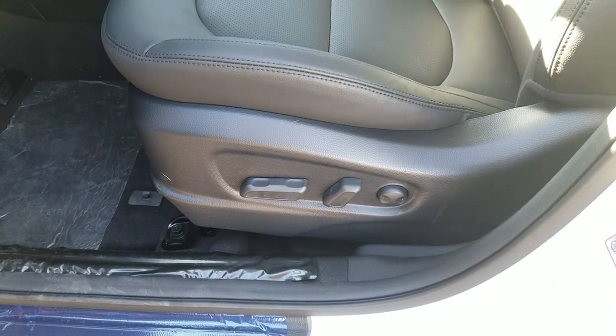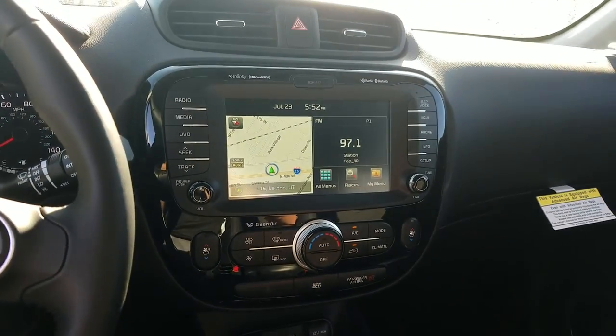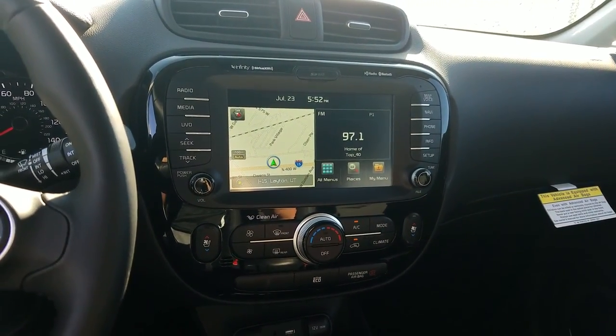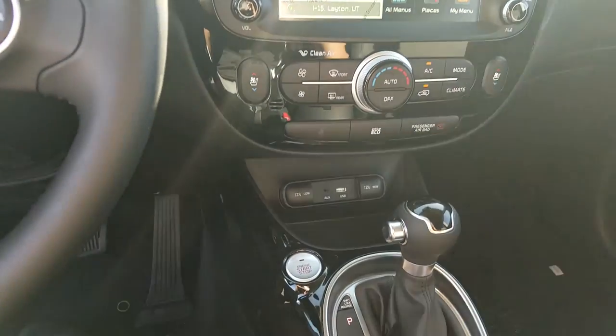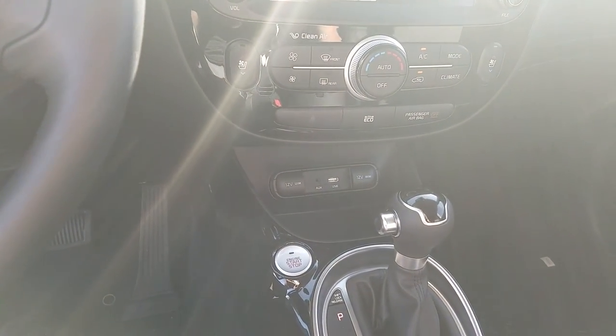It has the power adjustable seat right there. It's going to come standard with your Bluetooth controls. This one has the navigation as well. Then you've got your USB and auxiliary cord hookups, which come standard on all models.